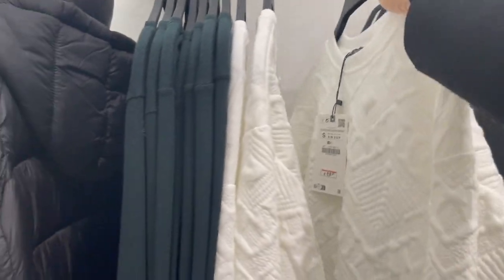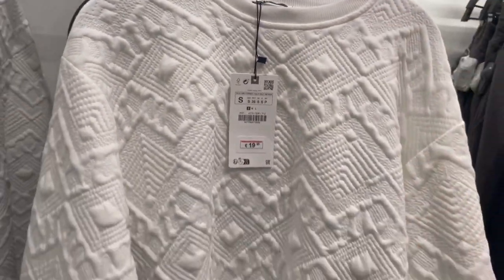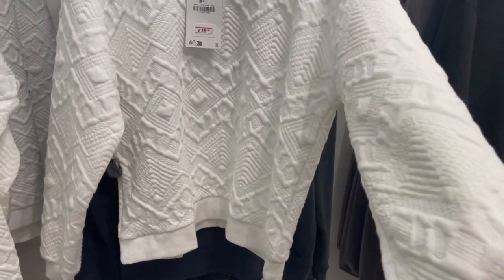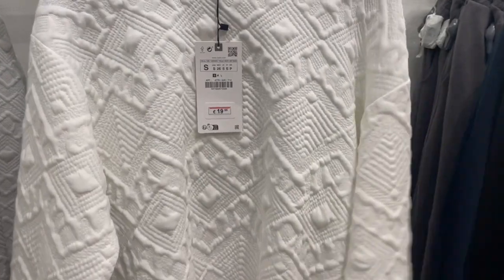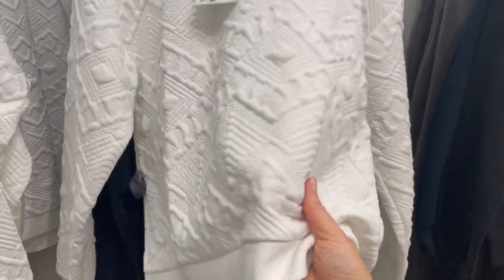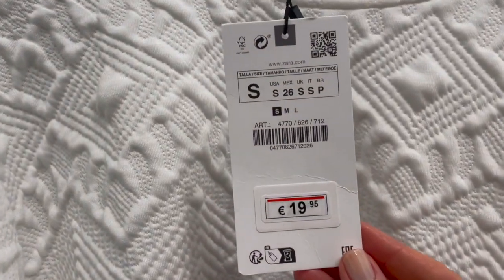Here's a nice casual sweater — sometimes you need these casual pieces too. Quite nice from the fabric, feels comfortable and soft. Love the style of this one — very lightweight and thin fabric. This is €19.95.